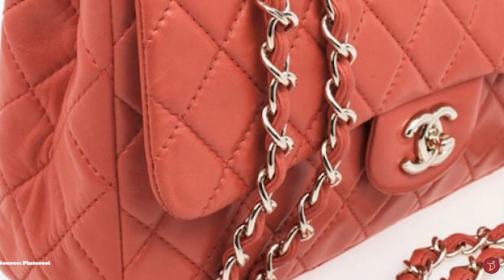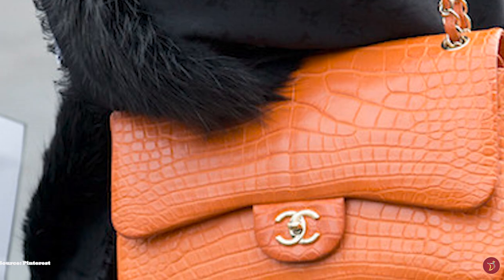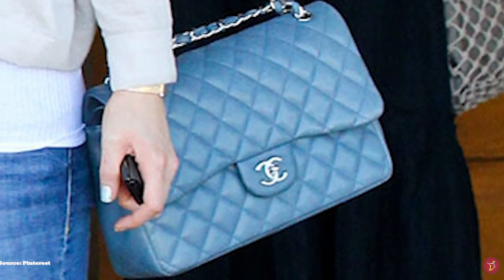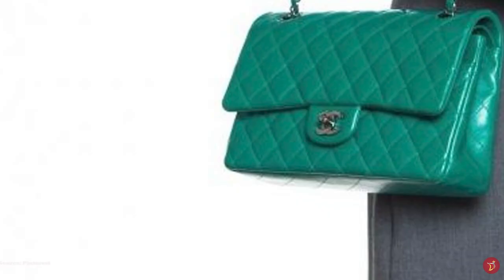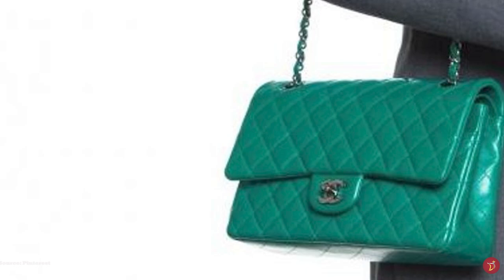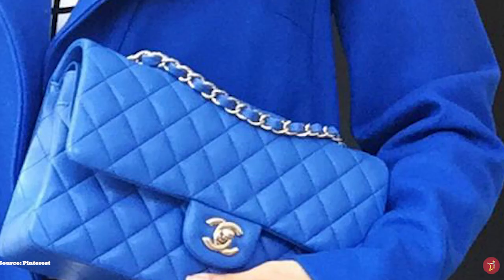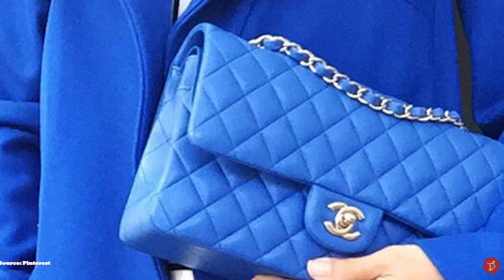Lagerfeld innovatively changed the classic square twisting lock of the 2.55, known as the Mademoiselle lock, to the iconic interlocking CC lock clasp hardware — one of the main characteristic differences between the 2.55 and the Chanel Classic Flap — while staying true to the original and showcasing its own sophisticated flair. Currently, the most common hardware colours are silver, gold, light gold, and the So Black Hardware Edition. The Chanel Classic Flap also features an interwoven shoulder strap of both leather and metal hardware, another distinctive feature that separates it from the 2.55. The Classic Flap comes in two variations: a double or single flap. The single flap only consists of the main exterior flap, while the double flap encompasses an extra interior flap separating it from the main exterior flap.